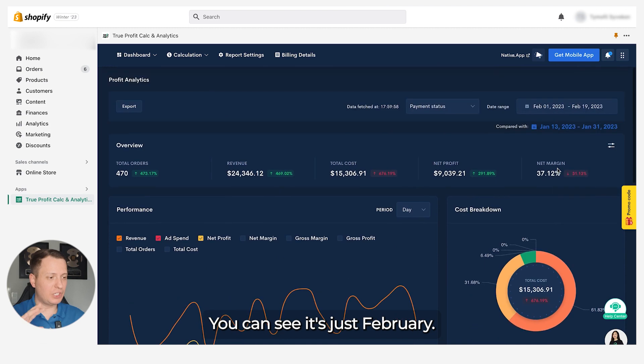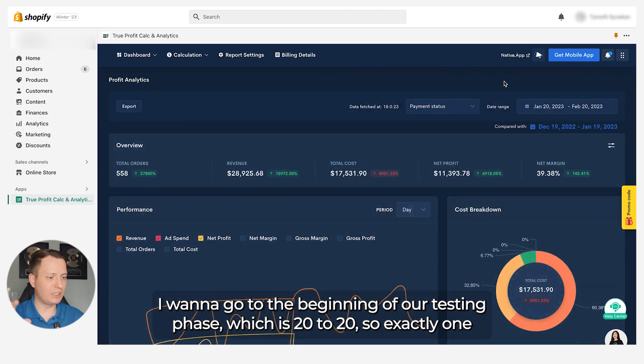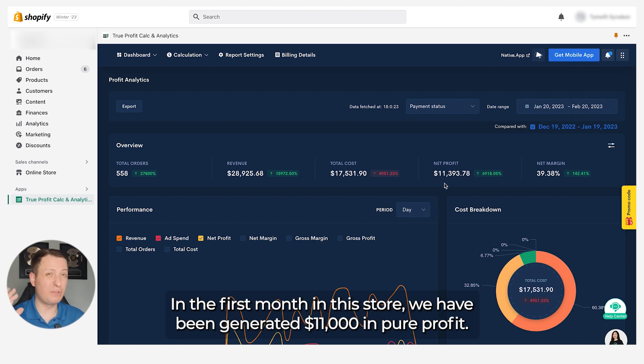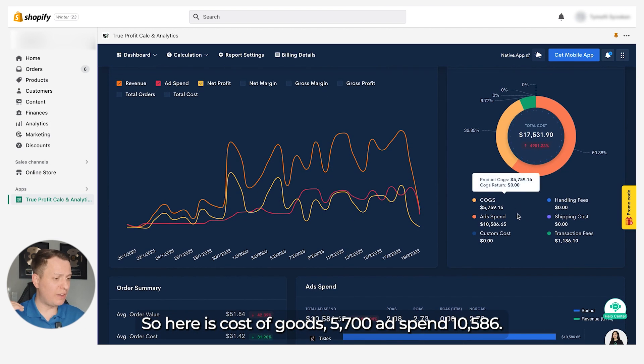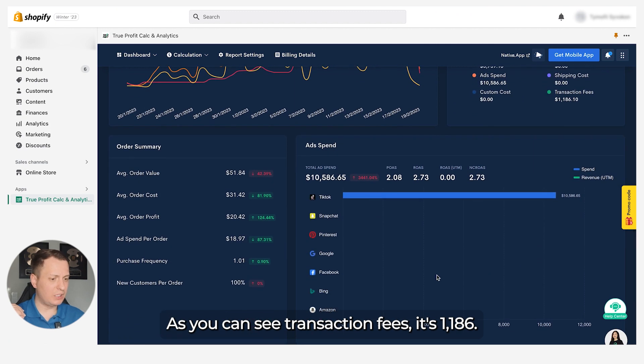Going back to the beginning of our testing phase — January 20th to February 20th — exactly one month: $28,925 with a 39% average net margin. In the first month in this store we generated $11,000 in pure profit. Cost of goods was $5,700, ad spend was $10,586, transaction fees $1,186 — TikTok ads only.